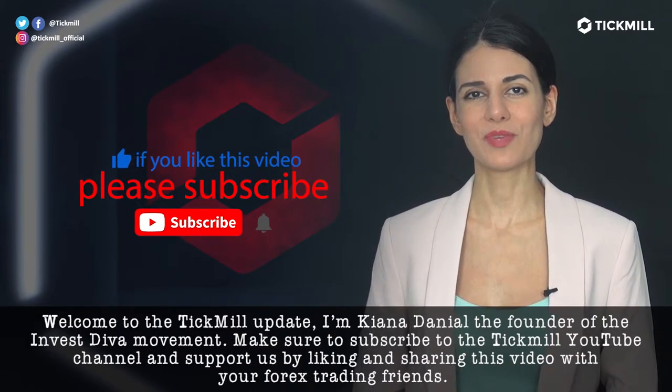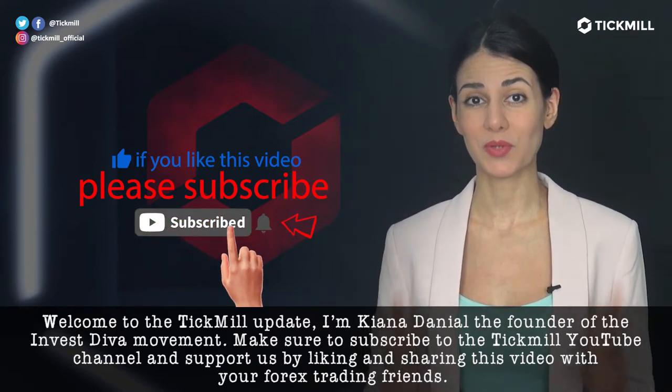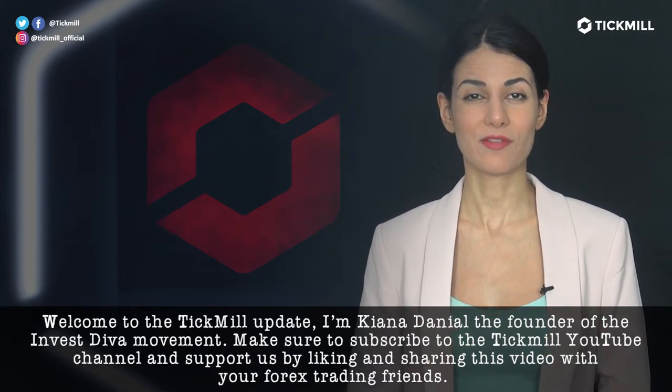I'm Canada Daniel, the founder of the Investiva Movement. Make sure to subscribe to the Tickmill YouTube channel and support us by liking and sharing this video with your Forex trading friends.